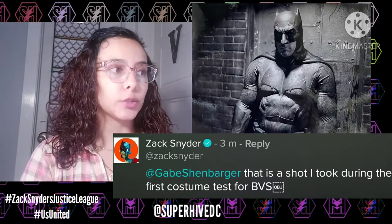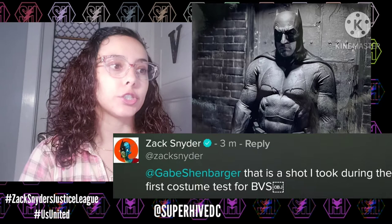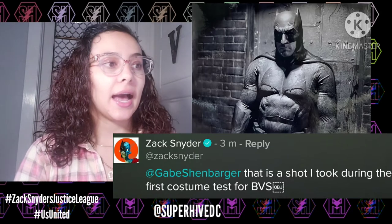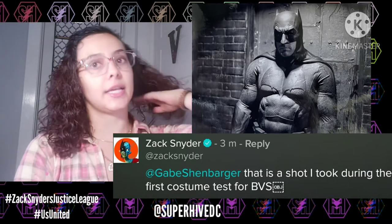Zack also replied to a question — I couldn't find the original comment, but his reply was: 'That is a shot I took during the first costume test for BvS.' So he was letting us know this photo is from BvS, not Justice League. If anyone notices differences, someone mentioned the cowl might look slightly different, but I'm not entirely sure.